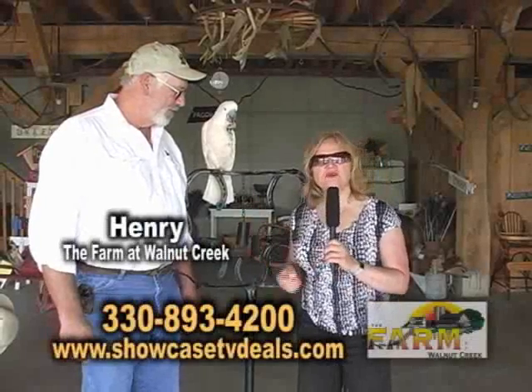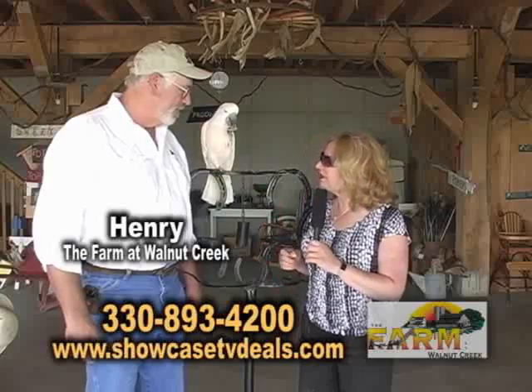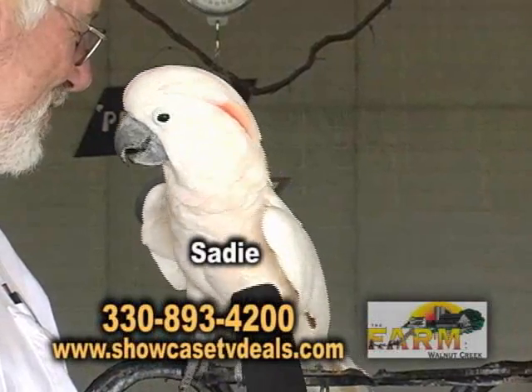Hi, it's Showcase TV Deals. I'm Brenda Love. We are at the Farm at Walnut Creek, and I'm here with Henry, the boss man. And behind us, we have the one and only Sadie. Isn't she beautiful?